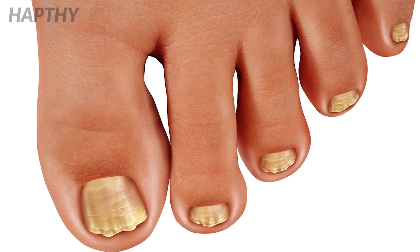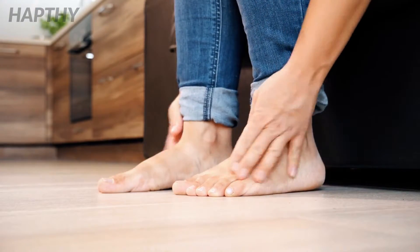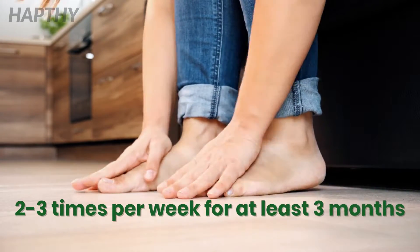To get the most benefit from this remedy, it is recommended to apply the extract directly to the affected area two to three times per week for at least three months.